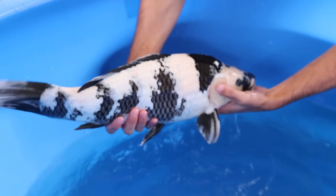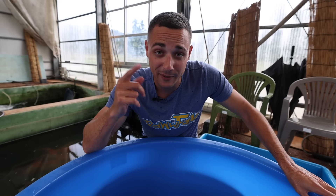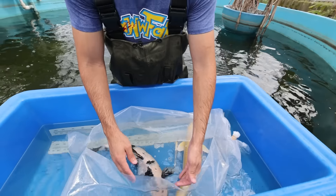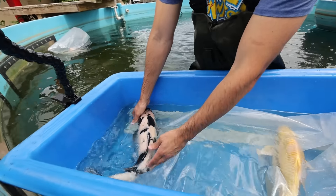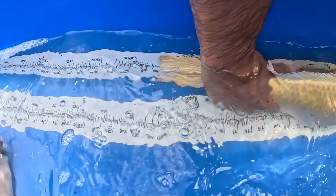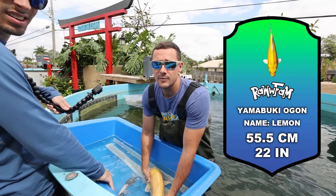These koi fish right here are some of the best koi fish. For yamabuki ogon, everybody knows the best breeder in all of Niigata is Izumiya Koi Farm. We just got over to Izumiya Koi Farm and we're actually going to let the breeder pick out Lemon, our brand new koi fish. One of these beautiful yellow fish is going to be ours.